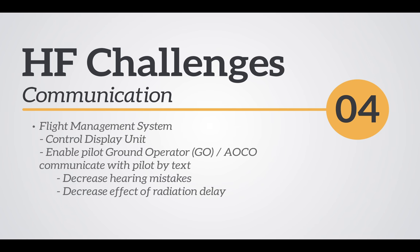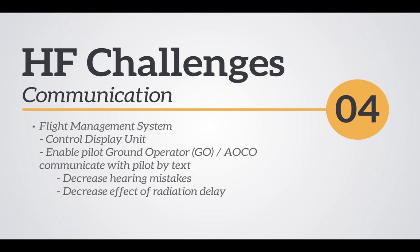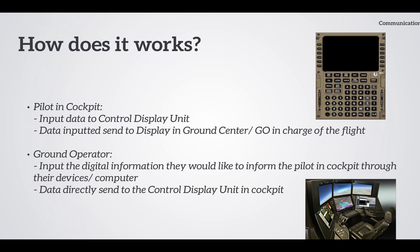The second human factors challenge we focus on is communication. Communication between air crew and ground staff becomes more important under single-pilot operation. However, there are problems like miscommunication — such as a pilot mishearing 22,000 feet as 20,000 feet — and time delay in current radio communication, which results in unsafe acts. Therefore, we suggest installing a communication function in the flight management system to enable communication by text through the control display unit.